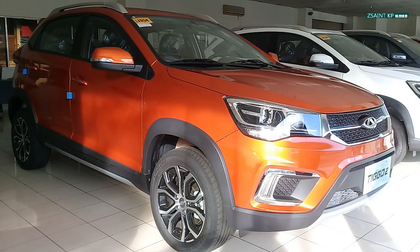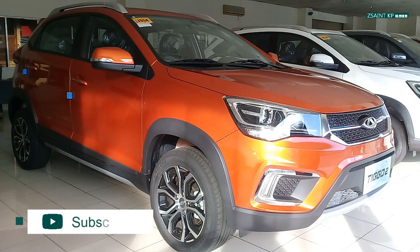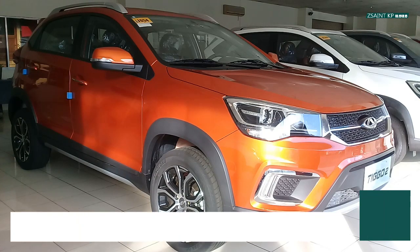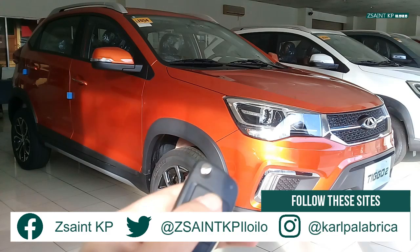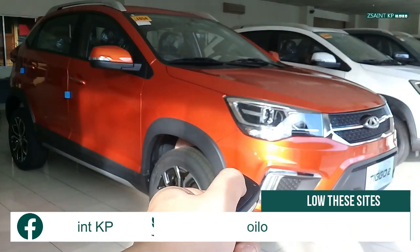Well guys, I hope you enjoyed this full walk-around review of the 2020 Chery Tiggo 2 with the 4-speed automatic gearbox. If you liked this video, make sure to hit thumbs up, share it with your friends, and subscribe to my YouTube channel. Hit the notification bell to get notified for my latest updates, and don't forget to follow all of my social media platforms. As always, I'll see you next time. Thank you for watching, and mabuhay!